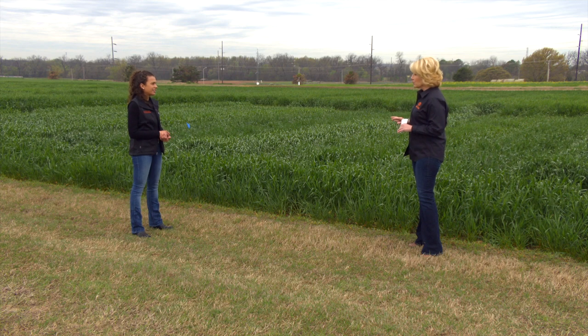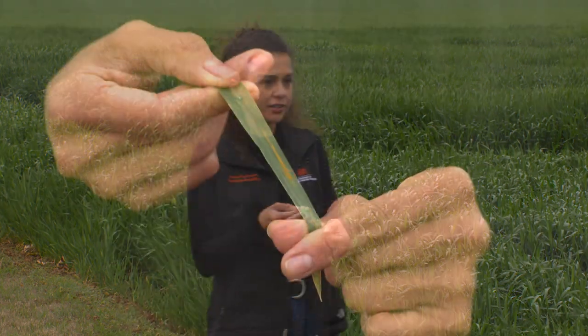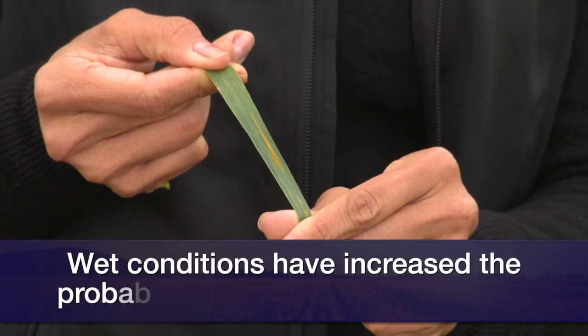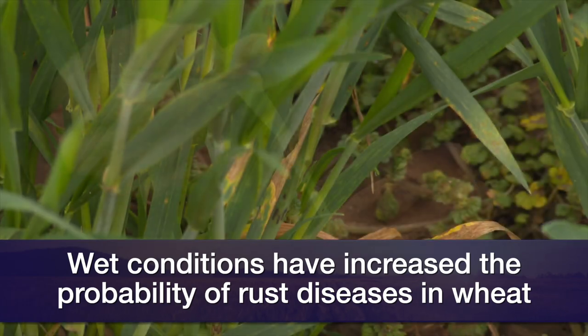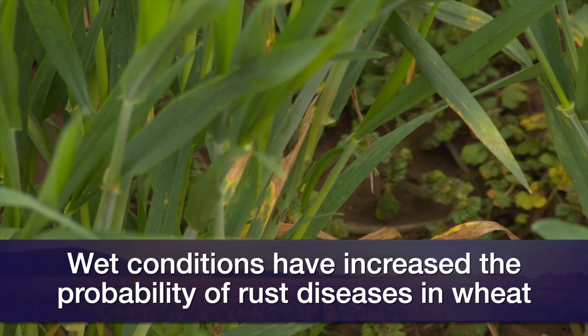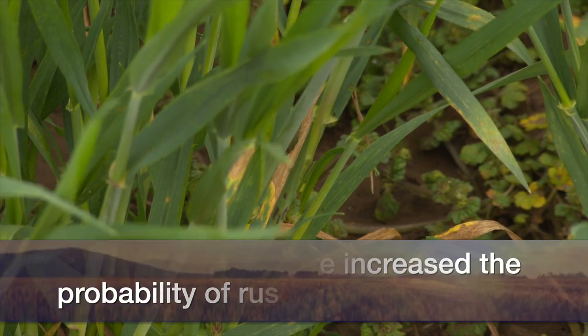We are hearing reports of disease pressure around the state. We have been hearing about some leaf spotting diseases in no-till wheat in the southern part of Oklahoma. I've also found some striped rust disease — you can see bright orange spores in the leaf following the veins, which tells you this is a striped rust. I've also heard reports of leaf rust in Texas, so with all this wetness, we should be scouting for rust diseases this time of year.